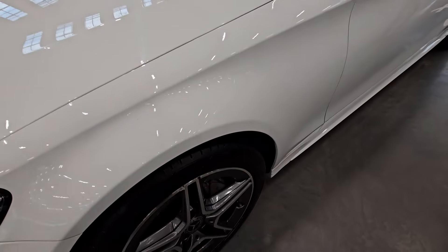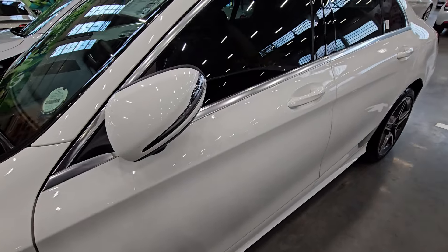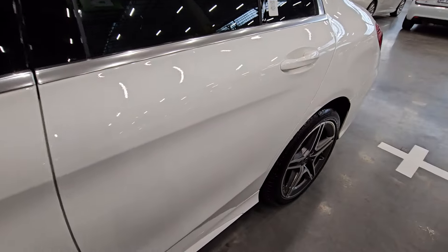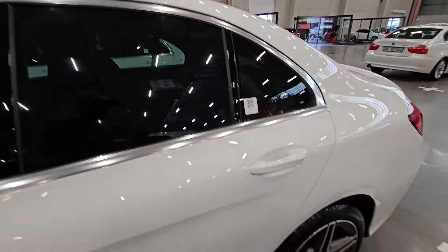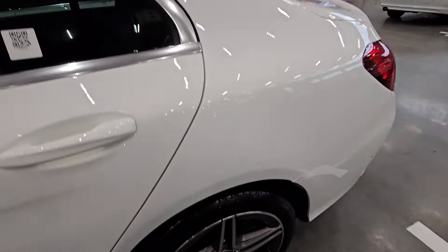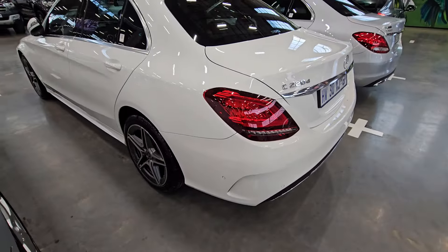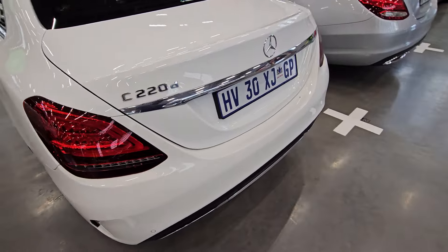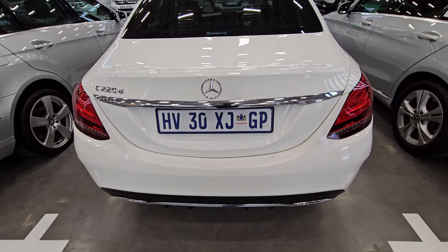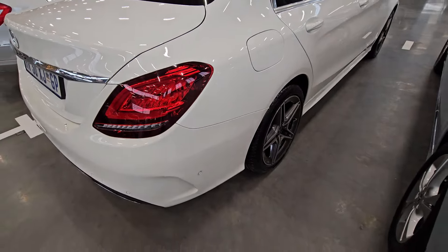I went through the condition report of this particular vehicle. They noted that it is a full service history. It also has some minor stone chips and the rims have a bit of scratches. Overall the vehicle is mechanically sound — no gearbox leaking oil or anything like that. It's only the exterior you need to work on, if you're somebody who is particular.